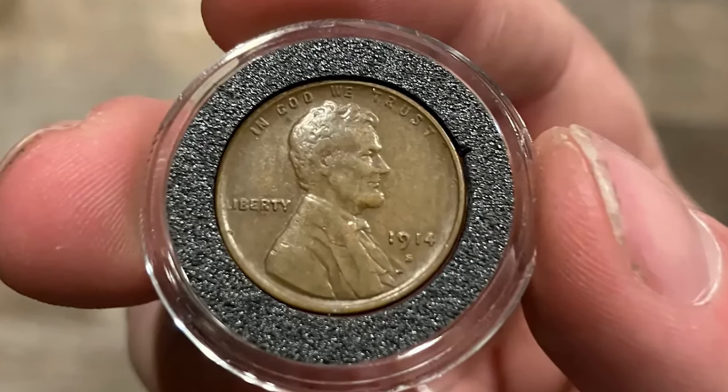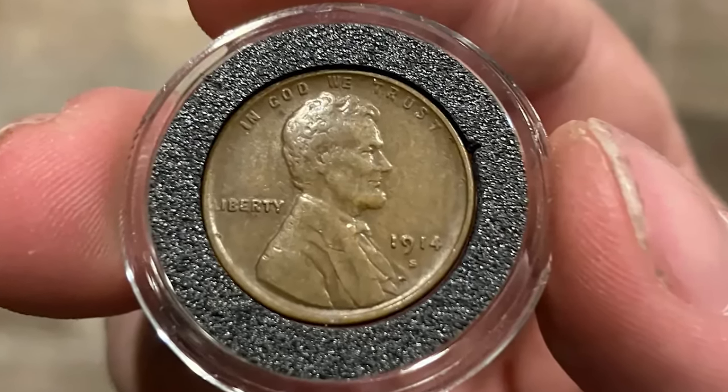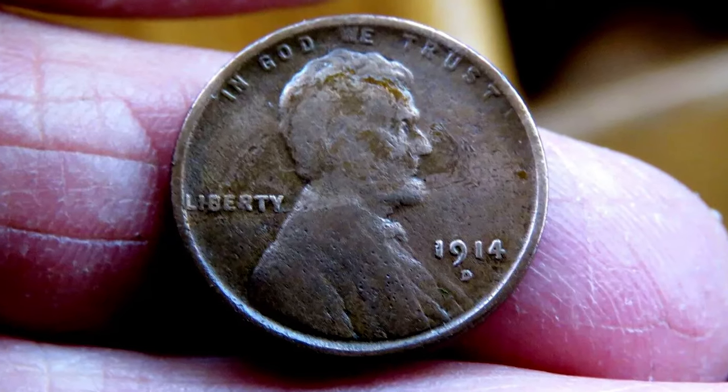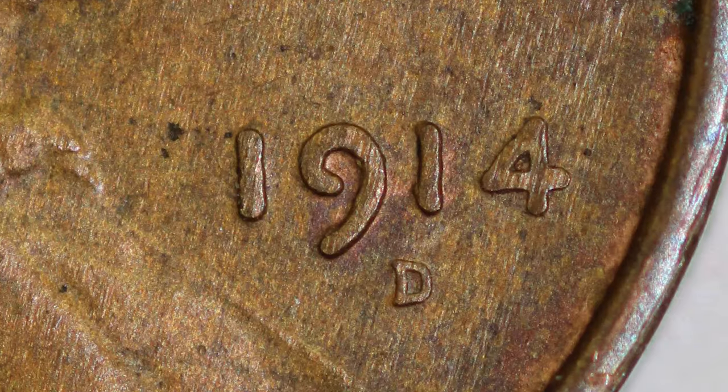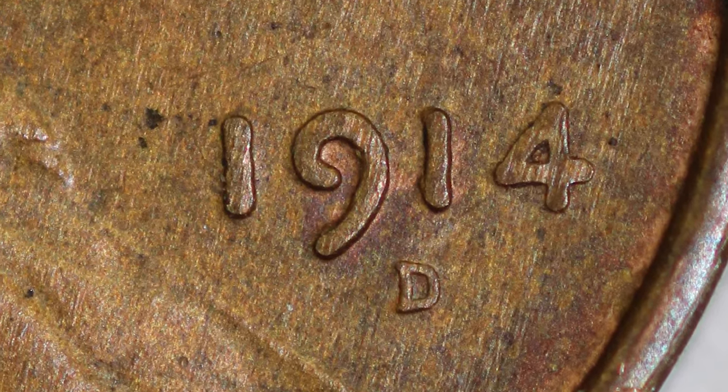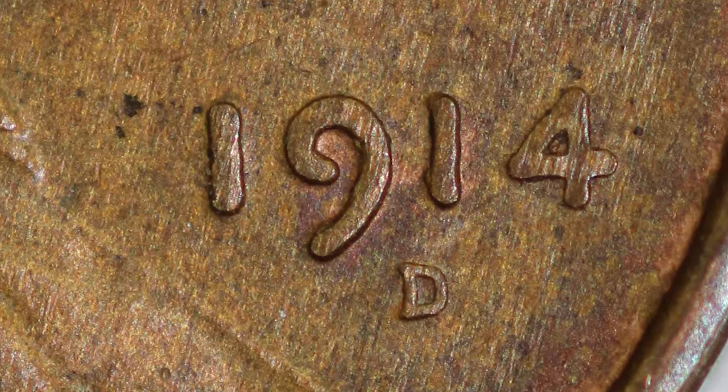The 1914-D Lincoln cent is the rarest early date Lincoln cent in Mint State. To date, just over 300 examples have been certified in Mint State Red, while a combined 600 examples are counted in the NGC and PCGS censuses in Mint State Red Brown.